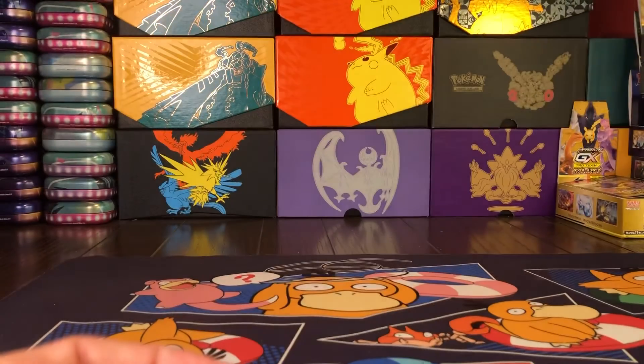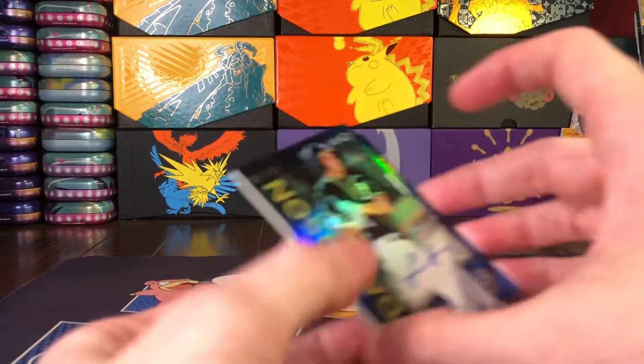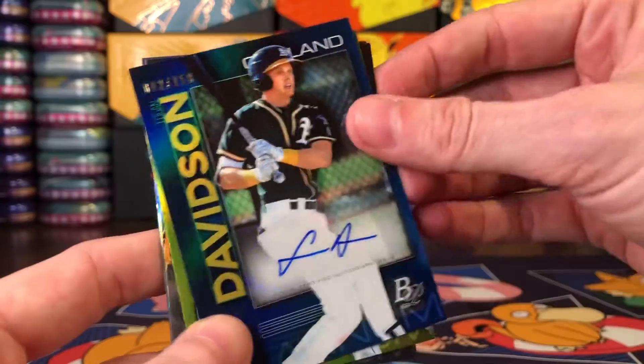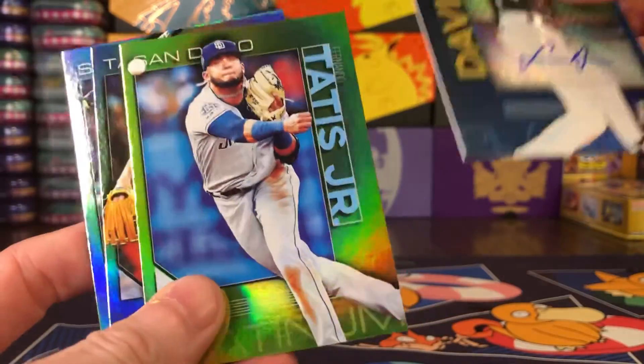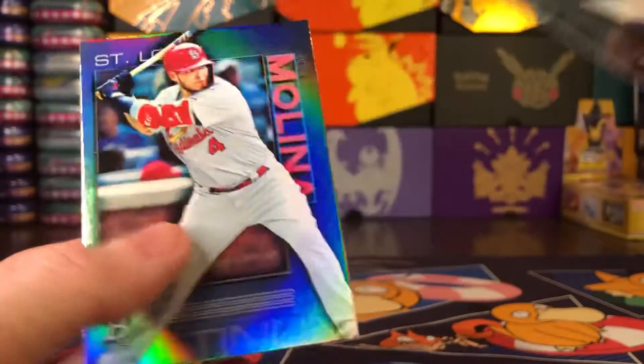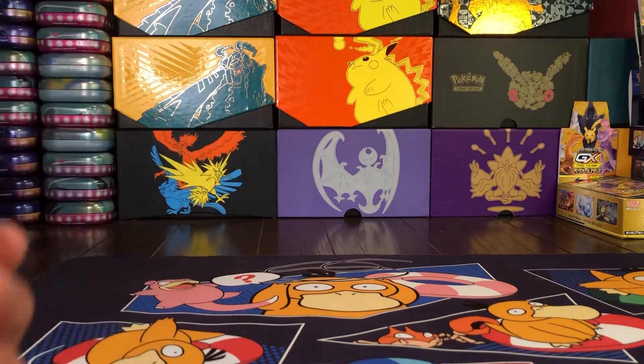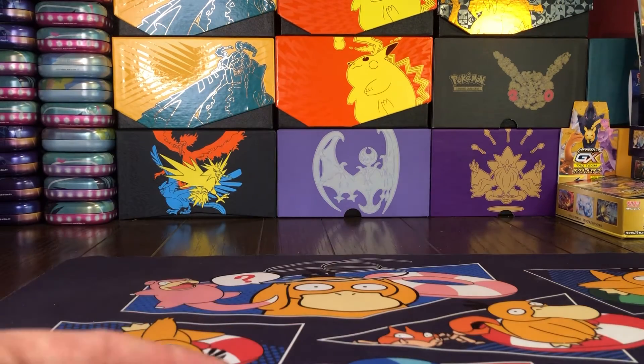So there we go — some pretty good cards in here. We got our autograph card, the chartreuse Tatis Jr., Brendan McKay's rookie, and a Yadier Molina. I'm going to go ahead and sleeve those up off camera. Hope you guys enjoy your Friday, have a good weekend everybody — I'll be back with my normal upload tomorrow.